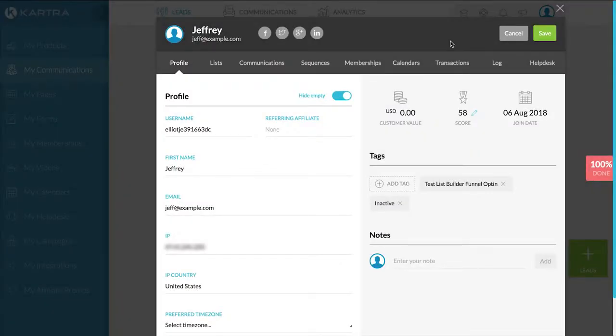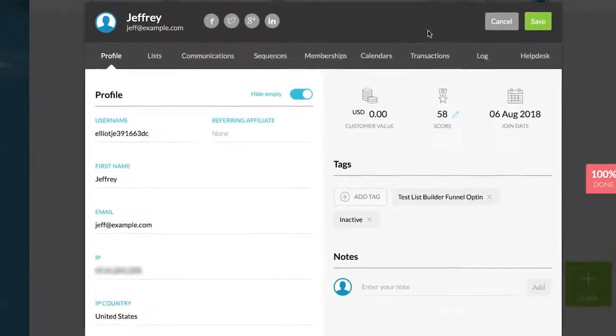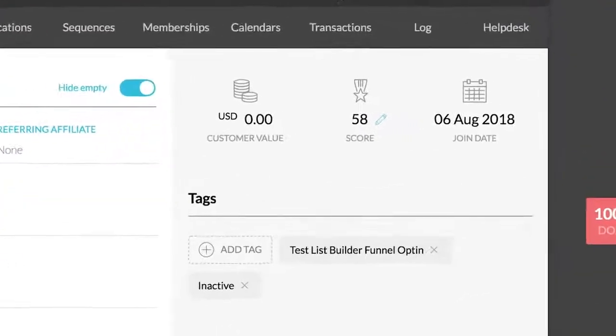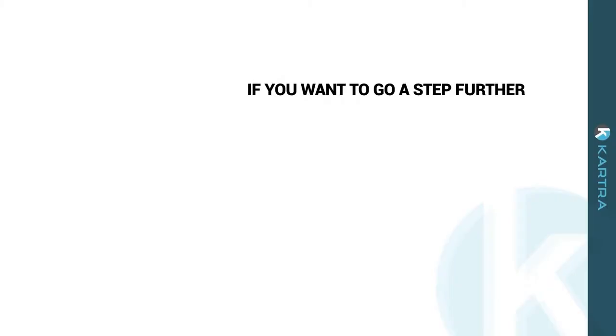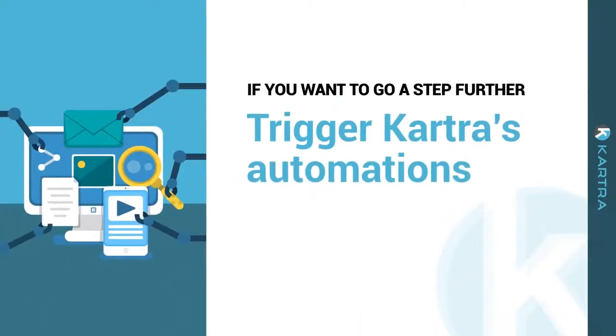You can finally stop guessing who your best customers are. Cartra's automated lead scoring will automatically add point scores to every interaction a lead or customer has with your emails, web pages, membership portals, help desk, videos, and of course your product checkouts. This means you know exactly who to focus your energy on.